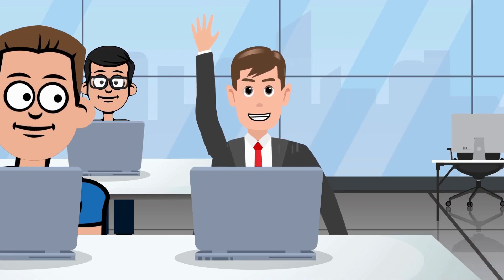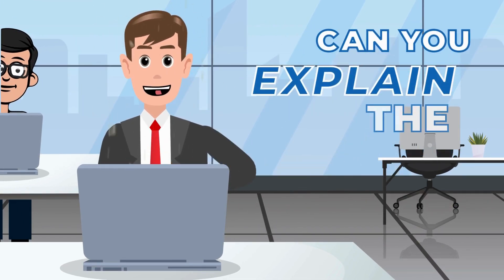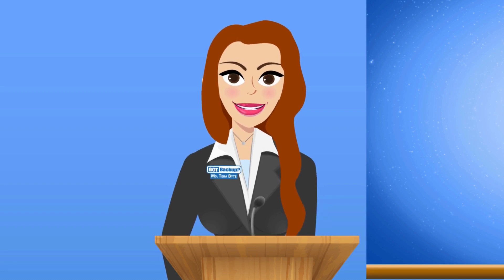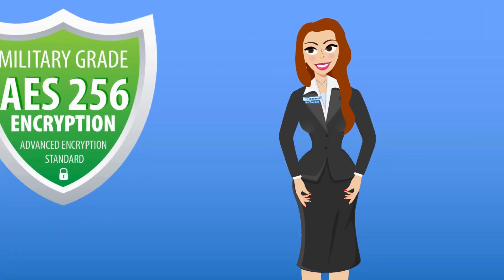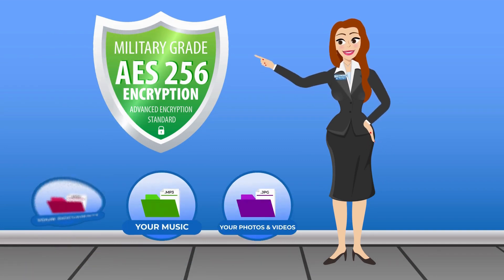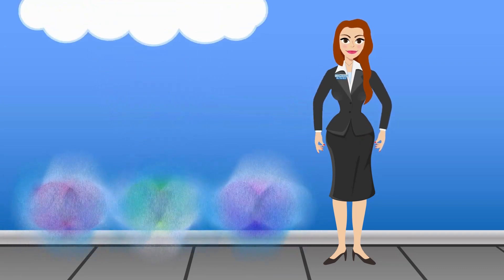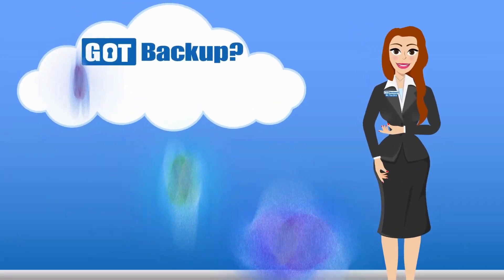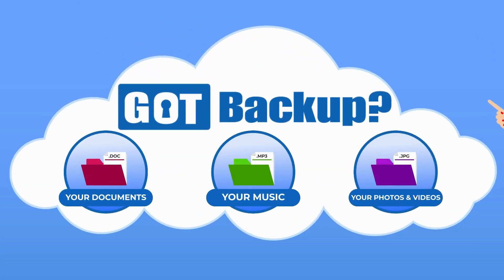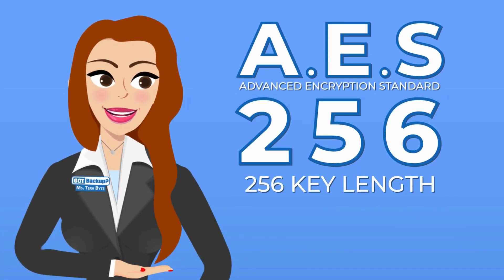I'm not a computer-savvy person, but can you explain the technology without getting too technical? This is how Got Backup secures your information. AES-256 encryption is a way to scramble information — like text, files, or data — so that it can't be understood unless you have the right key to unscramble it. Think of it like a secret code that only the intended recipient knows how to decode: in this case, your Got Backup cloud.